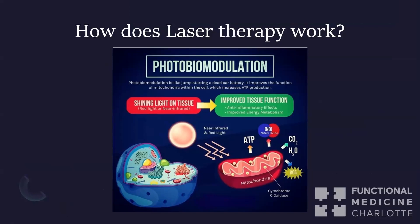So photobiomodulation literally means light changes the body. As this picture shows, photobiomodulation is like jump-starting a dead car battery. It improves the function of mitochondria within the cell, which increases ATP production.